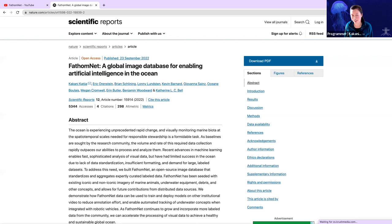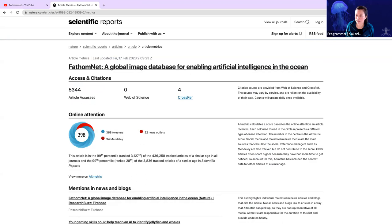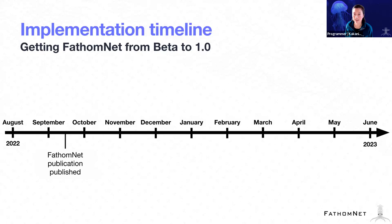FathomNet paper in Scientific Reports: the number of accessions, 99th percentile, over 400,000 tracked articles of a similar age in all journals. We're excited about the potential interest, and we're wanting to work with you all to make sure we continue growing and generating more.